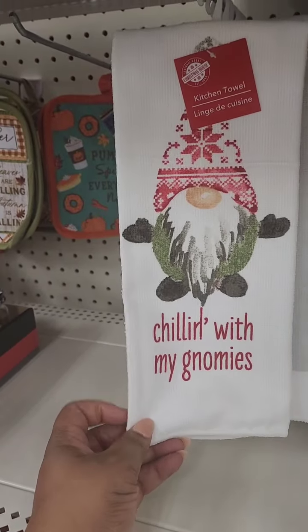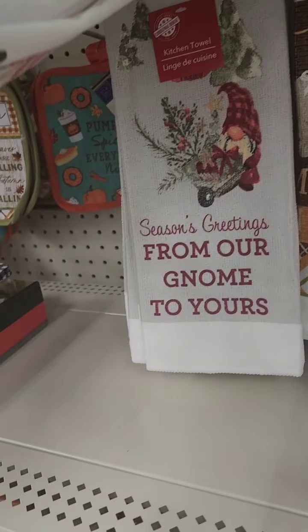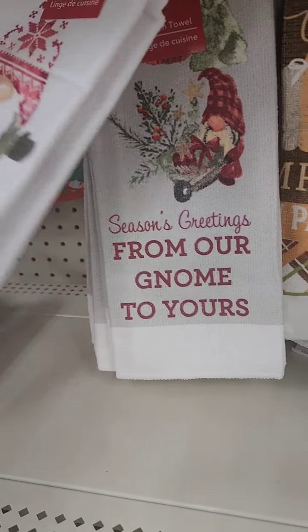The kitchen towel is pretty cute — it says 'Chilling with My Gnomies.' I'm not seeing anything else that goes along with it as far as pot holders and oven mitts. This one says 'Season's Greetings from Our Gnome to Yours.'